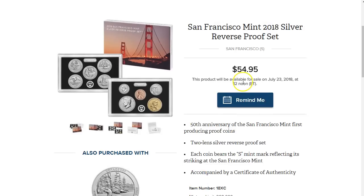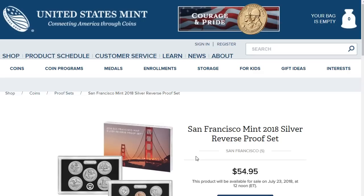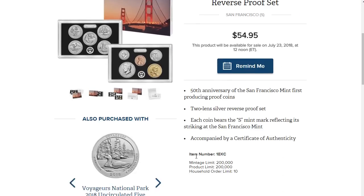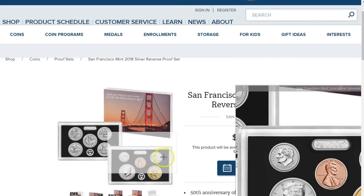This one might do decently — not as good as the congratulations set, but if this is $54.95 I'm thinking it'll probably sell for about $100 if it sells out within a day or two. I'm not exactly sure how fast it's going to sell out, but people are gonna want these for grading purposes and collection purposes. If the household order limit stays at ten, that means there is demand. I haven't heard from any dealers doing buy-back deals lately so remains to be seen.